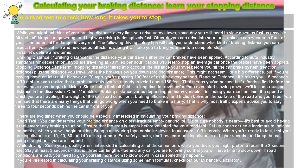Other variables: braking distance varies depending on many variables, including your reaction time, the speed at which you are traveling, the weight of the car, road conditions, braking efficiency, and friction between the surface of the road and your tires. You can see that there are many things that can go wrong when you need to brake in a hurry.